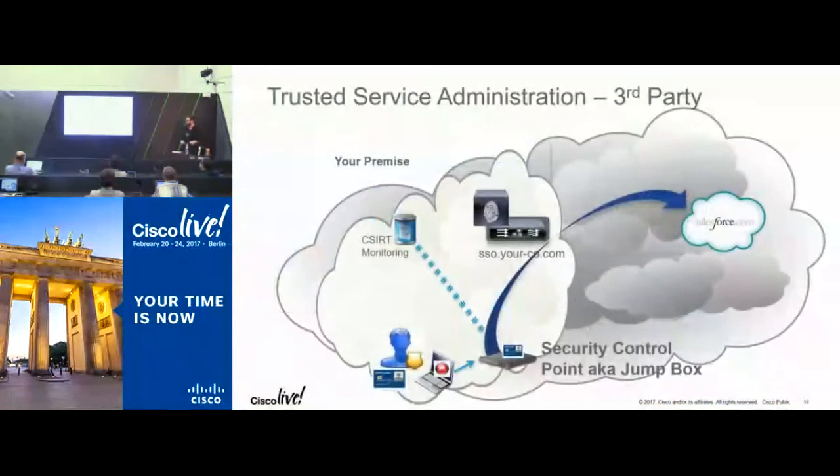We're now rolling out the same concept for the cloud. Salesforce supports an assurance level concept — you can tell them the assurance level of your end clients and they'll give different access based on that. In order to log into the Salesforce site for administration, you need a security assertion — specifically a SAML document. You can only get that SAML document if you authenticate to a host that has a policy of not handing out administrator security assertions to any host not on the security control point subnet. In order to reach that subnet, you must use a smart card. That's how we break the runbook of having our cloud taken over.